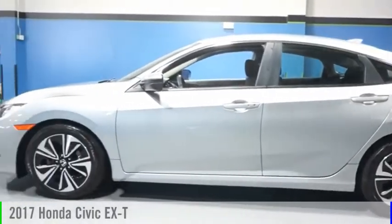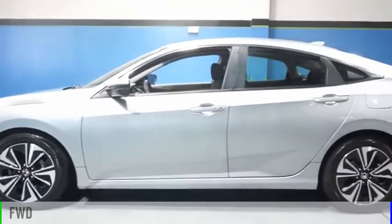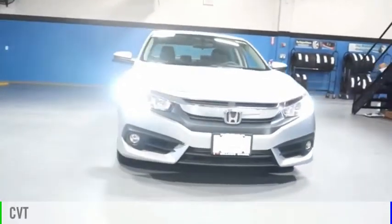We are pleased to show you the 2017 Civic. This vehicle is powered by a front-wheel drive, four-cylinder, 1.5-liter engine, and comes with a continuously variable transmission.